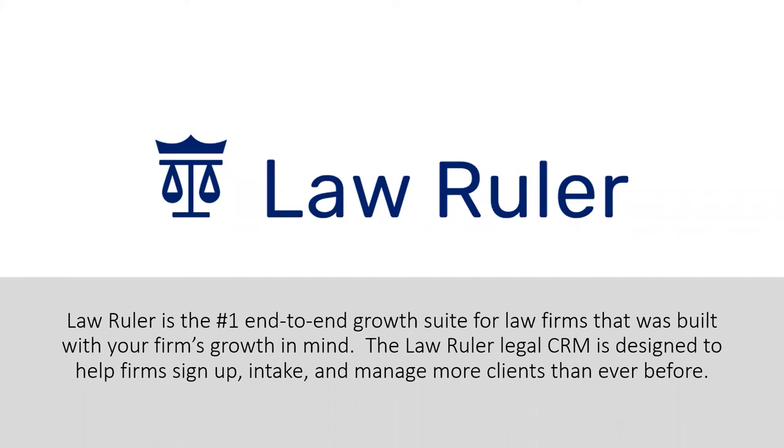Hello everyone. My name is Don Henderson. I'm TimeSolve's Marketing Director and I'm welcoming you to this webinar to demonstrate TimeSolve's integration with Law Ruler, the number one customer relationship management or CRM, client intake and marketing automation software technology for law firms.